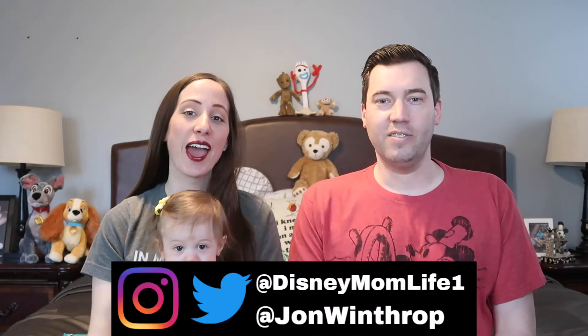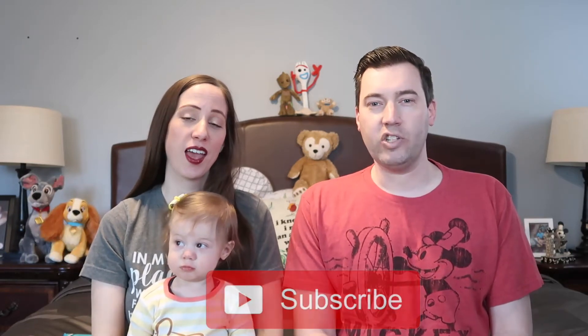Hey guys, it's KJ, John, and Winnie from Disney Mom Life. Welcome or welcome back. If you liked today's video, please give it a thumbs up, subscribe if you're new, ding that notification bell, and leave us a comment. With that, John, what are we doing today?